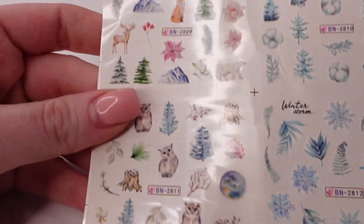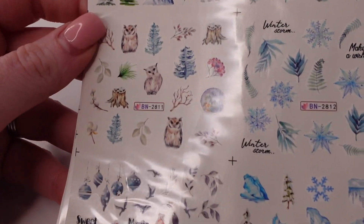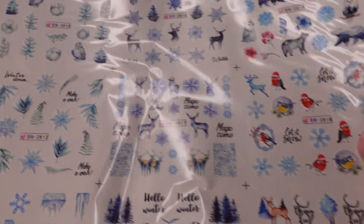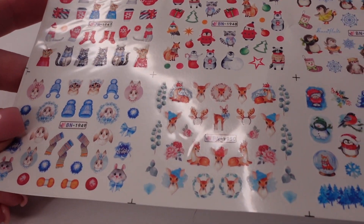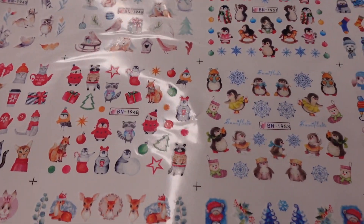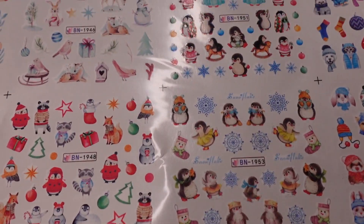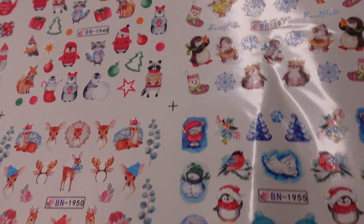Next we have some winter waterslide stickers. This is like a big sheet. I got two of this one — it's kind of just like little penguins and cats, snowflakes. Like a winter theme. Here's the second one.